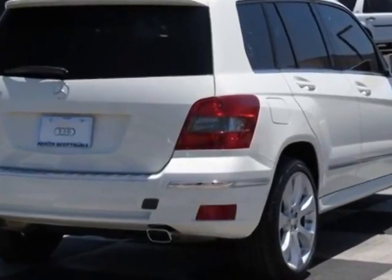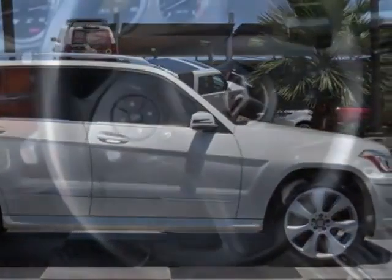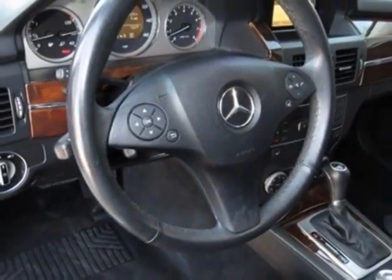This GLK class boasts a 3.5 liter engine and has a 7-speed automatic transmission. Additional options for this vehicle include the iPod integration kit,